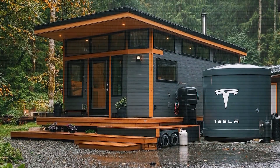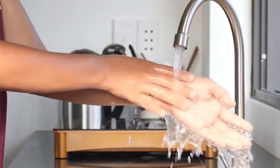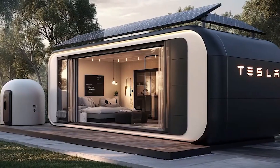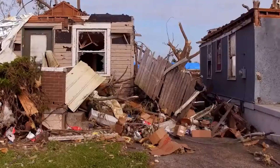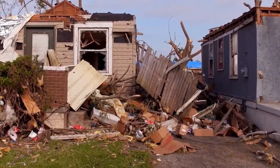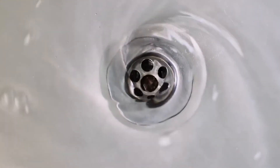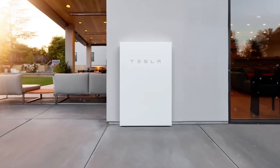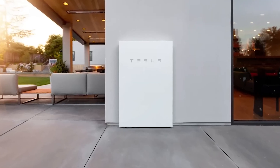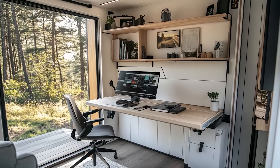Wind tunnel tests show the aerodynamic shell reduces drag by 22% compared to other mobile homes. The modular design allows owners to expand by linking multiple units together using Tesla's patented secure lock system, which creates a weatherproof seal in under 15 minutes with just two people.